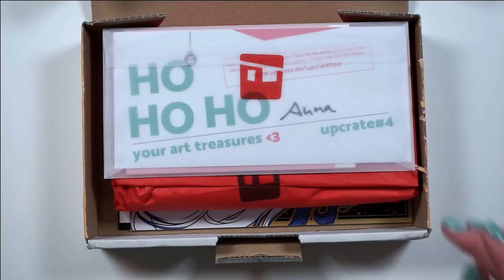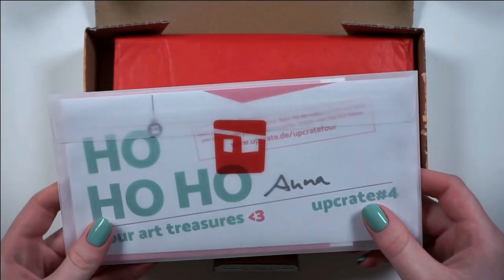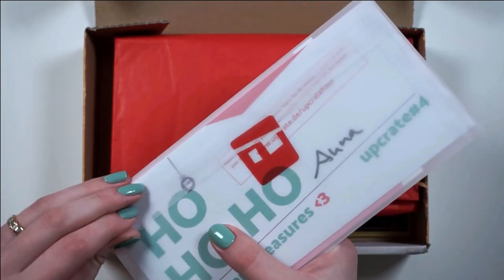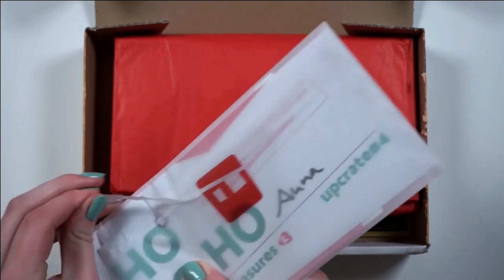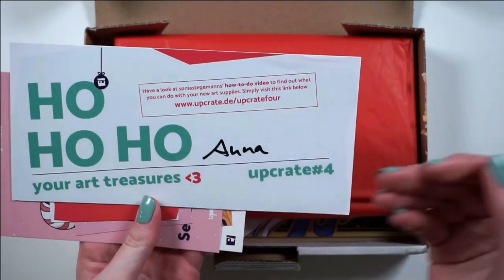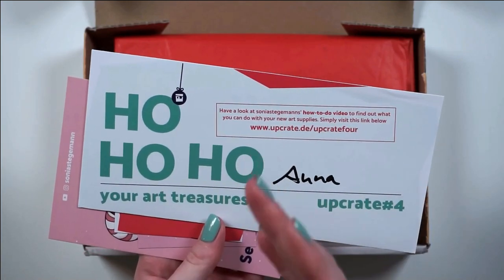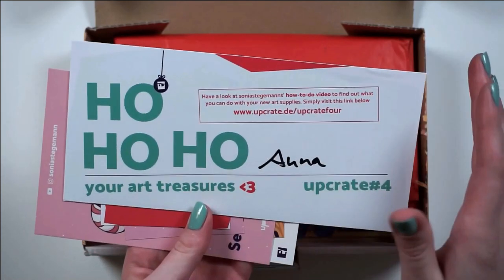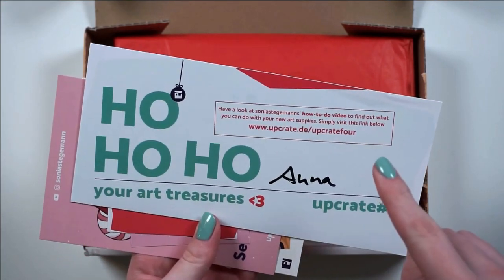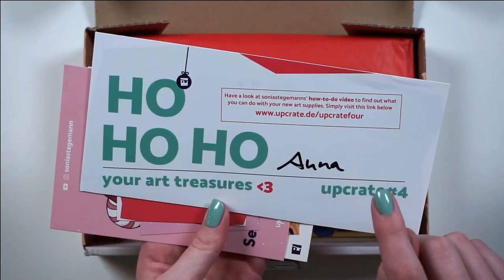Oh wow, they have a little personalized note — looks like someone's been writing this by hand. It's like a little vellum letter. So obviously this is the December box, and it came early in December, but I haven't had the time to film this. I've been itching to open it up for like a month, but I wanted to do it on camera, so I'm kind of proud of myself.